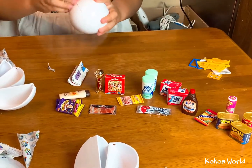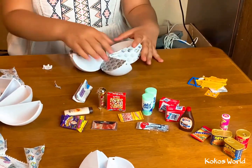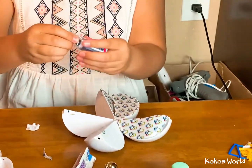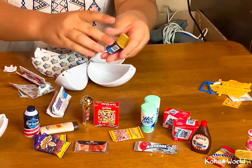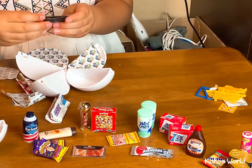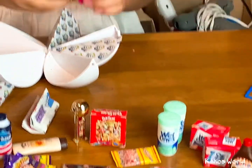Okay, last one. Let's see. It's some shaving cream — this looks cool. And I got a third. This is like some shampoo or something, I don't really know. I got a double again.